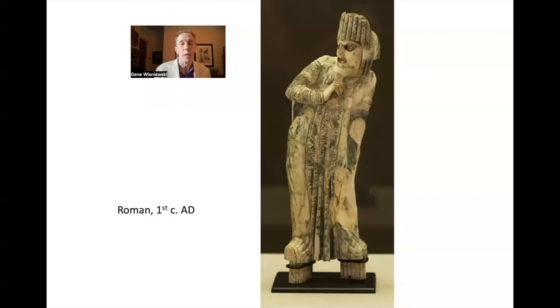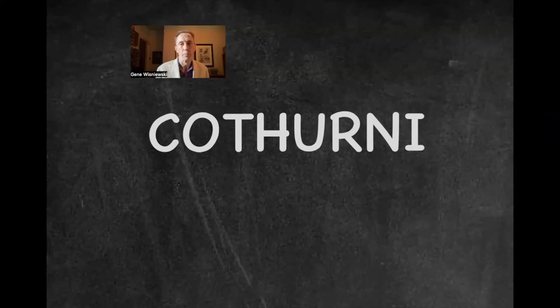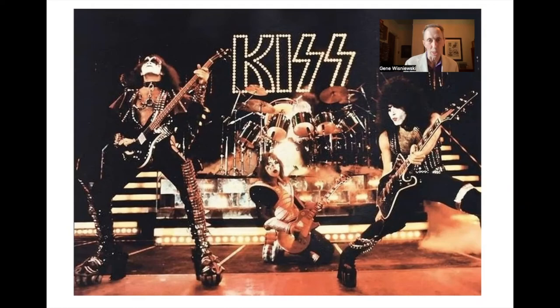The idea of making oneself look larger by wearing big shoes and big hair goes way back. This is a Roman actor wearing what are called Cothurni — the boots that actors in Greek and Roman tragic plays wore to make their characters look larger in life, matched with a headdress up top. And here I am on stage with rock band KISS, showing that the big shoes and big hair look may never ever go out of style.